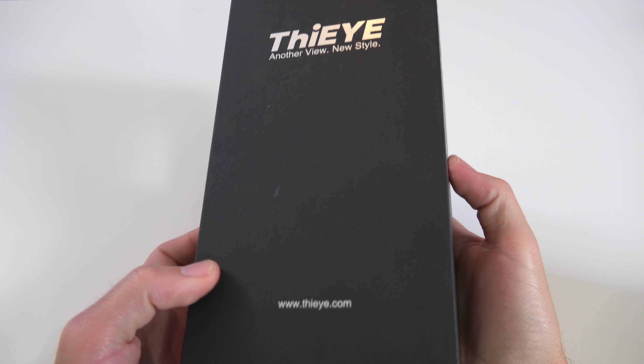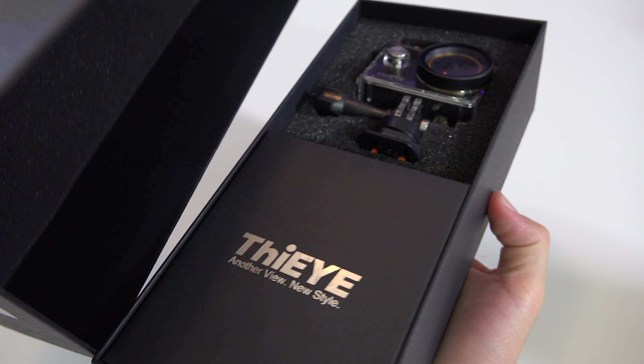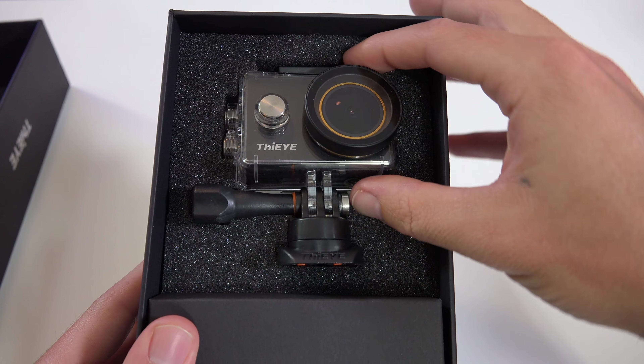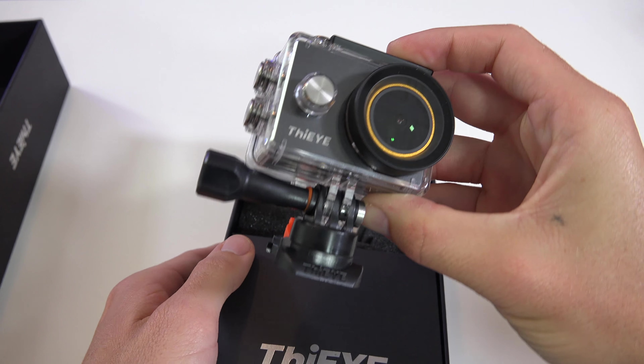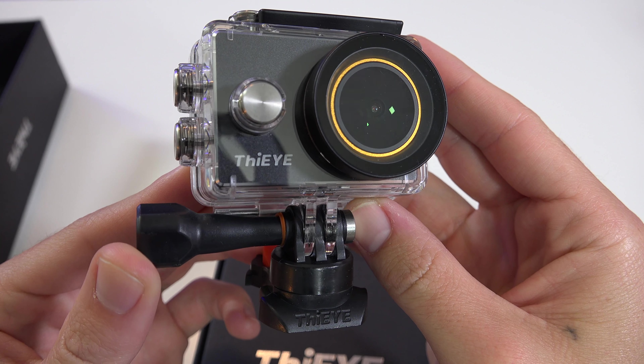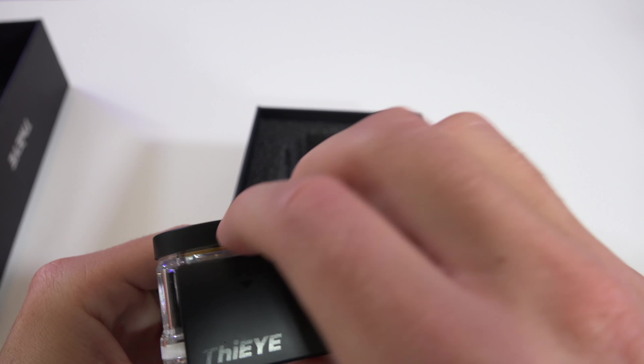The phone is running Android 7 and unlocked for worldwide usage, so whichever one of you guys gets this awesome-looking phone, whichever country you're in, it should work well. Up next, giveaway number three is the Thii 4K action camera. It records 4K video at 30fps, with an f2.5 aperture lens supporting a 170-degree field of view and 4x zoom.